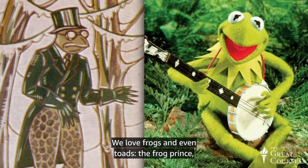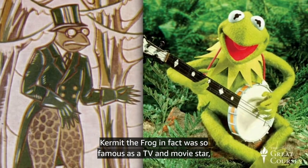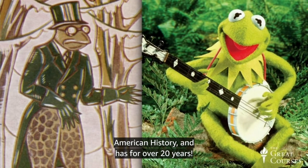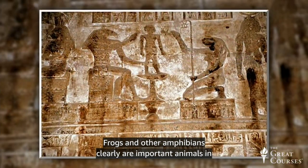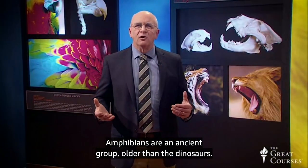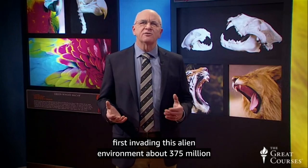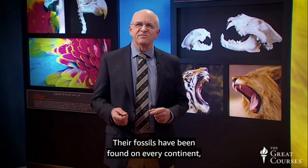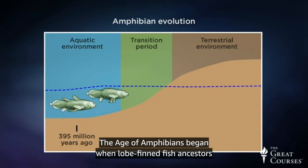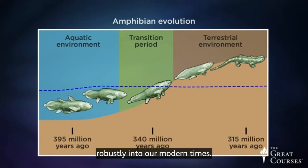We love frogs and even toads — the Frog Prince, Mr. Toad, and of course Jim Henson's friend Kermit the Frog. Kermit was so famous as a TV and movie star that he now lives at the Smithsonian's National Museum of American History and has for over 20 years. Frogs and other amphibians are clearly important animals in human culture and artistry. Amphibians are an ancient group older than the dinosaurs — the earliest land-dwelling vertebrates, first invading this alien environment about 375 million years ago. Their fossils have been found on every continent, including Antarctica. The age of amphibians began when lobe-finned fish ancestors crawled up out of the water and started leading their double lives in water and on land.